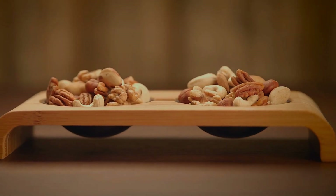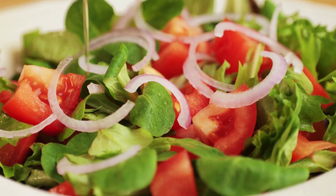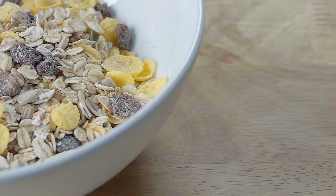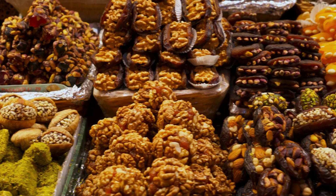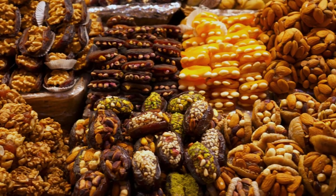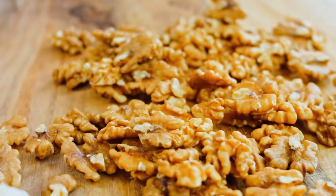Adding walnuts to your diet is easy and versatile. You can mix them into salads for a crunchy texture, sprinkle them on top of oatmeal or yogurt for added nutrients, or enjoy them as a snack. Walnuts also work well in baked goods like muffins and bread, where they add both flavor and health benefits. Incorporating walnuts into your meals is a simple way to boost your intake of essential nutrients that support skin health.